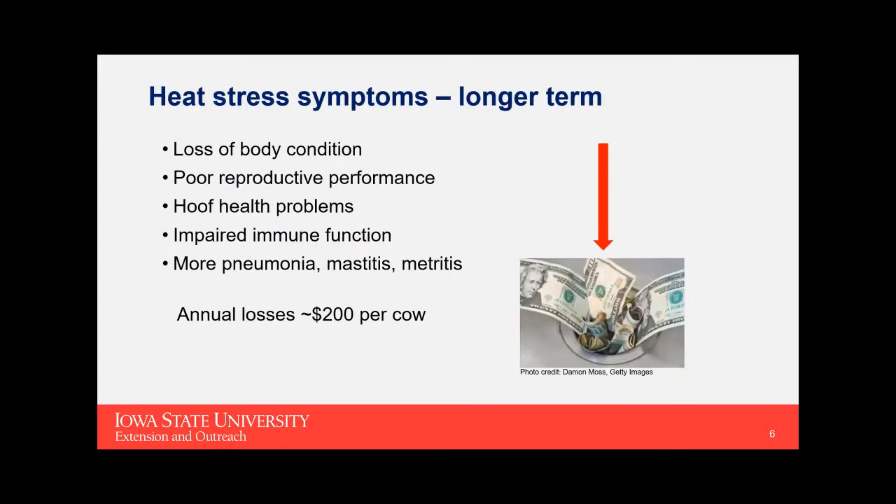Longer-term consequences of heat stress can be a significant economic drain over and above short-term milk production loss: loss of body condition, poor reproductive performance, impaired immune function, hoof health problems, and greater susceptibility to other infections. A study estimated about $200 per cow annual loss in the United States from heat stress. So this is a significant economic concern on top of the welfare concerns with keeping those cows cool and comfortable.